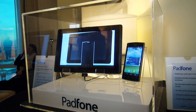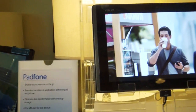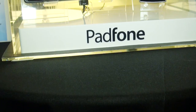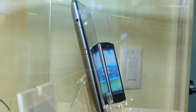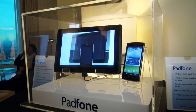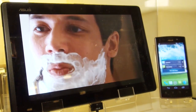Then we move on to the Asus PadFone. Now this handset also qualifies for our top tablet roundup. It's more than just a handset — it's a handset that comes with a tablet in which it can be docked. The phone works perfectly well on its own, but when docked with the tablet, it offers you the processing capabilities of the handset through a 10-inch screen. We've seen something similar from Motorola before — the Atrix — and it didn't exactly take off, so it'll be interesting to see how the PadFone performs when it finally launches.